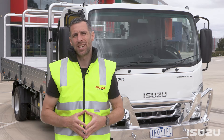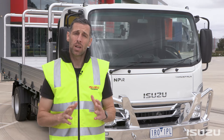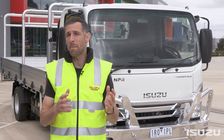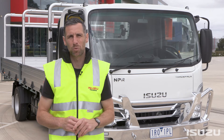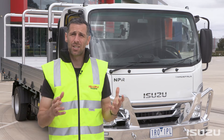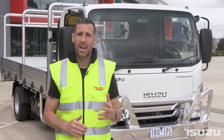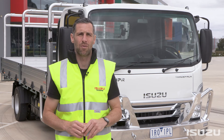As you can see, Isuzu's AMT is excellent for easy, stress-free driving, regardless of your operating environment. It's very straightforward to use, and as you can imagine, the perfect fit for vehicles that are intended to be used by multiple drivers. The ease of operation means the AMT is also an excellent choice for operators keen to save on maintenance costs, especially around clutch repair and replacement.